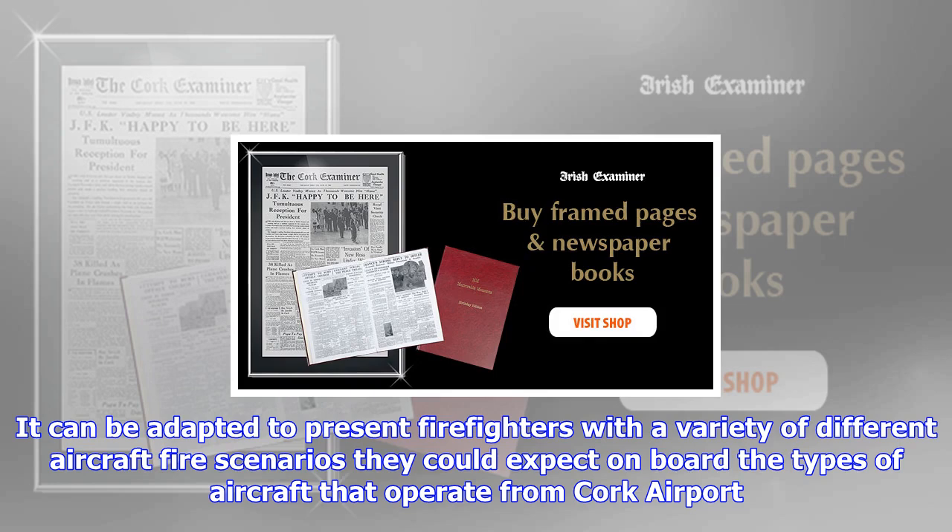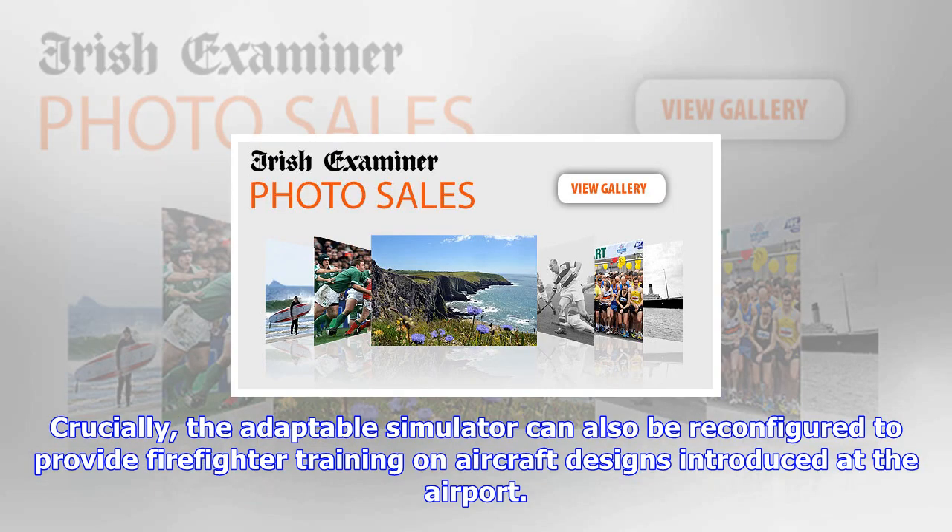The facility was constructed by specialist aviation suppliers KID Fire Trainers, while the civil works on site were completed by Blarney firm HVS Construction. The airport's fire crews received widespread praise for their response to the MANX2 disaster at Cork Airport in February 2011.